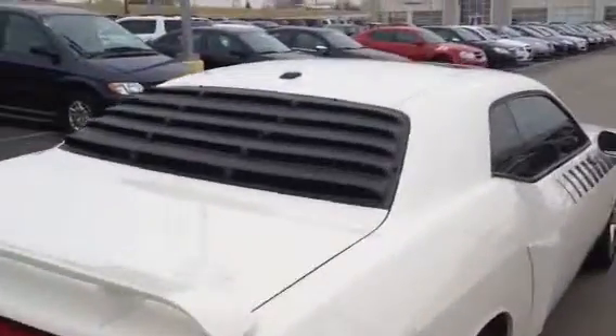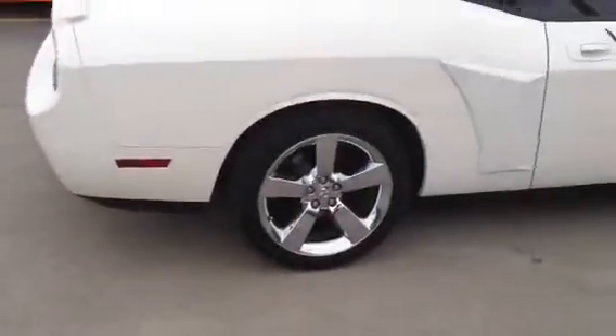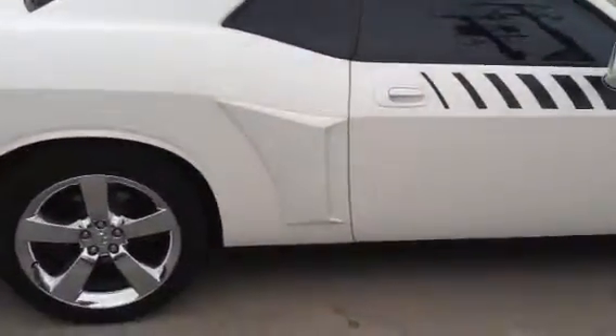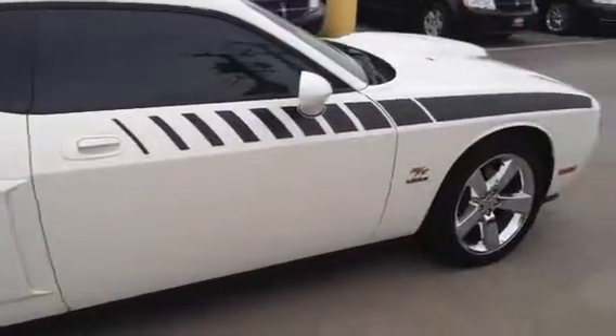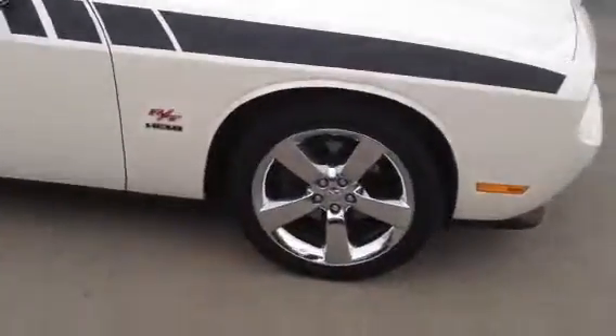It's got an upgrade on the back window, you can see the antenna for the satellite radio, and going down this side you've got the 20-inch chrome wheels, the striping down the side as well, and RT badging because this does have the 5.7 liter Hemi V8.